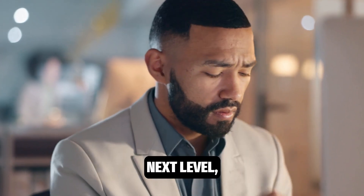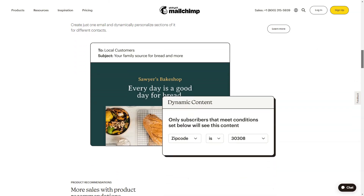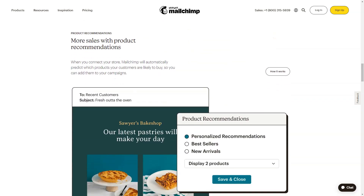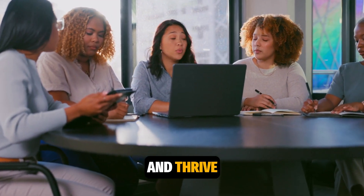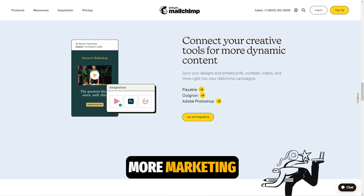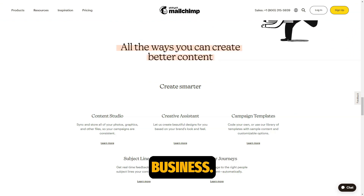If you're looking for a tool that will take your business to the next level, MailChimp is what you need. Its broad range of features allows you to effectively manage email marketing, social media, and marketing campaigns. It's more than just an email platform — it's a full-fledged assistant to help your business grow and thrive. Don't miss out on more marketing insights and tools. Subscribe to our channel for the latest tips and strategies to skyrocket your business.